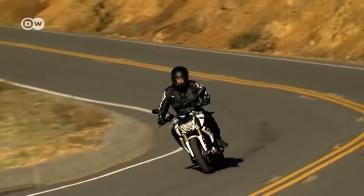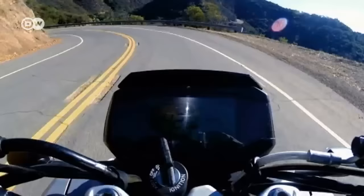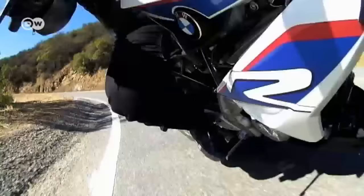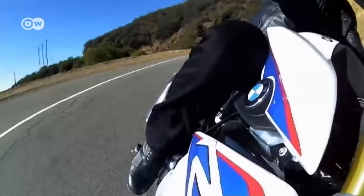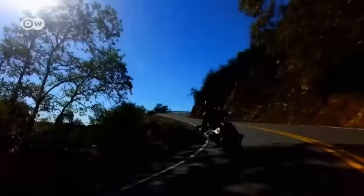BMW presents the G310R, its new under-500cc model for the entry-level segment. The small headlight, fairing, and roadster proportions with a striking front section and dynamic rear give the G310R a presence on the road. The relaxed seating position makes a spin on this lightweight powerhouse a pleasure on both city and country roads.